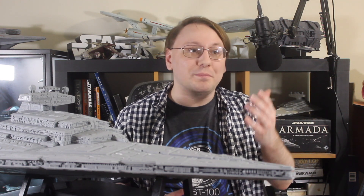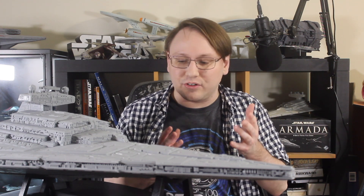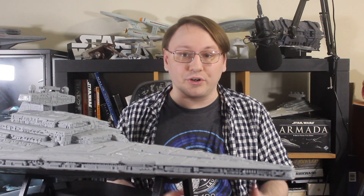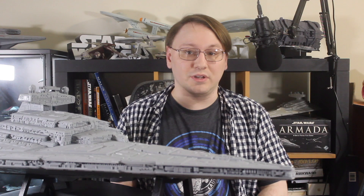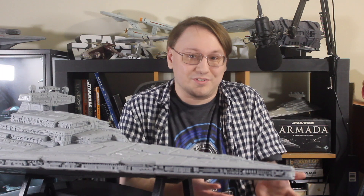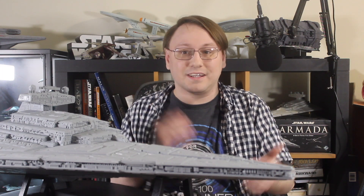As promised last week, this week we will begin ISDcember and start discussing some of the components of the Imperial-class Star Destroyer and what makes this ship so unique. Today we're going to dive right in with the propulsion and power generation — the systems that make this whole thing work.